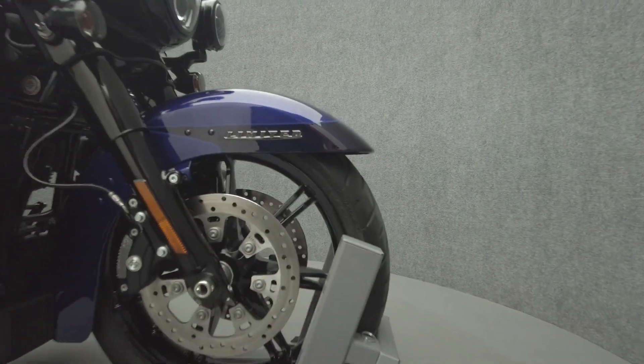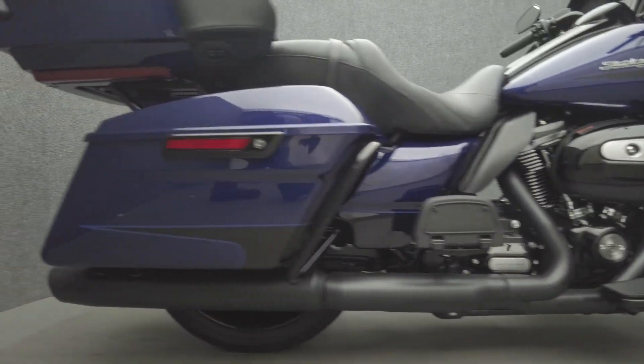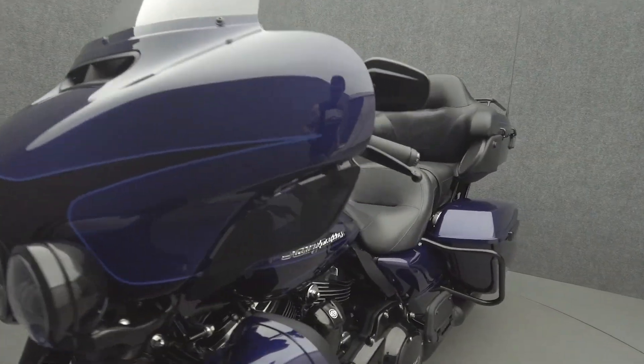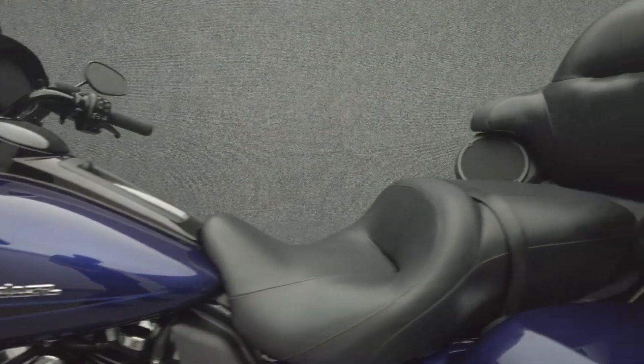The Electra Glide has been the benchmark of the touring class for decades, thanks to its premium comfort, rugged power, and iconic style. Powered by a 114 cubic inch Milwaukee-Eight motor, the Electra Glide puts 114 pounds of torque through a six-speed transmission. It weighs in at 880 pounds and has a 27.5 inch seat height.